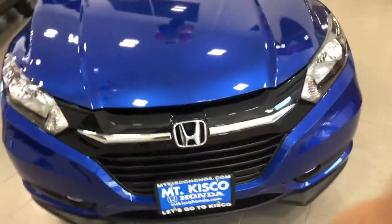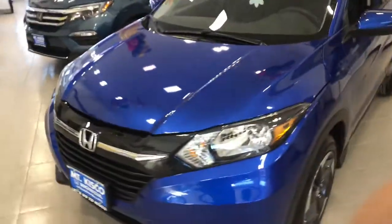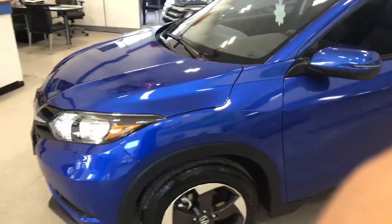Hello Sandra, my name is Gabriel from Mount Kisco Honda, showing the 2018 Honda HR-V. This is the 2018 Honda HR-V that you can inquire about in Aegean Blue.